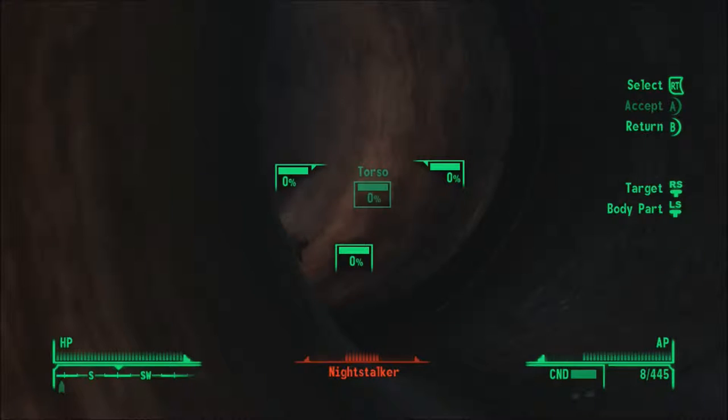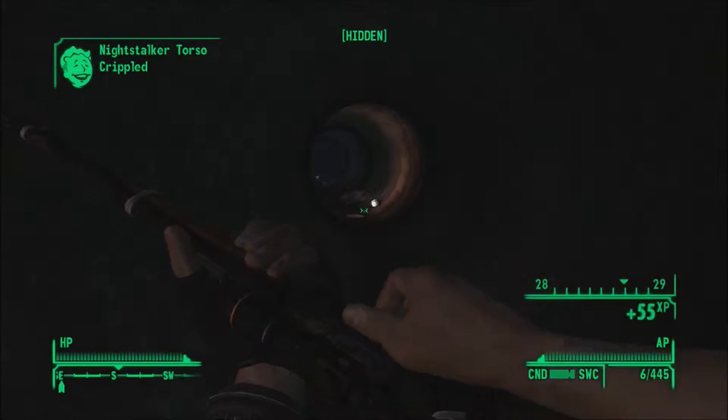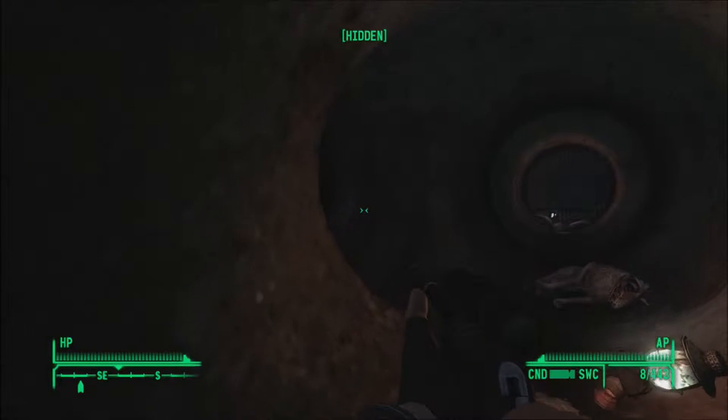Oh, I saw that shimmer. That is a night stalker. That's a cloaked night stalker. Let's get a good shot on it. Yep, it's right over here. There we go. That was nice. Could have been worse though. It might have aroused another one's suspicions, so I might as well keep myself on my guard and hidden.